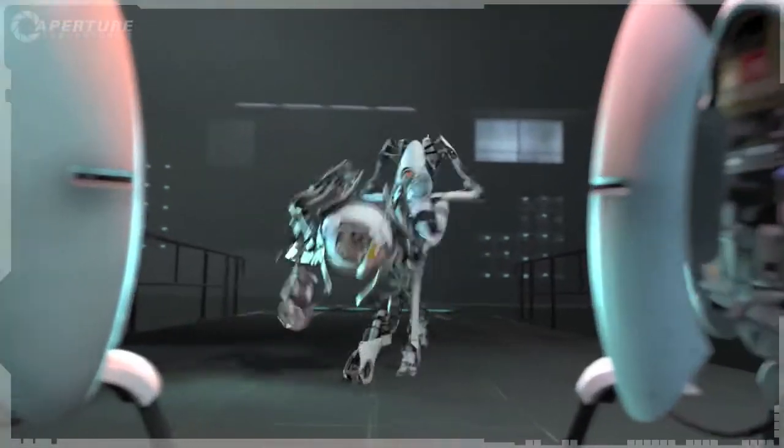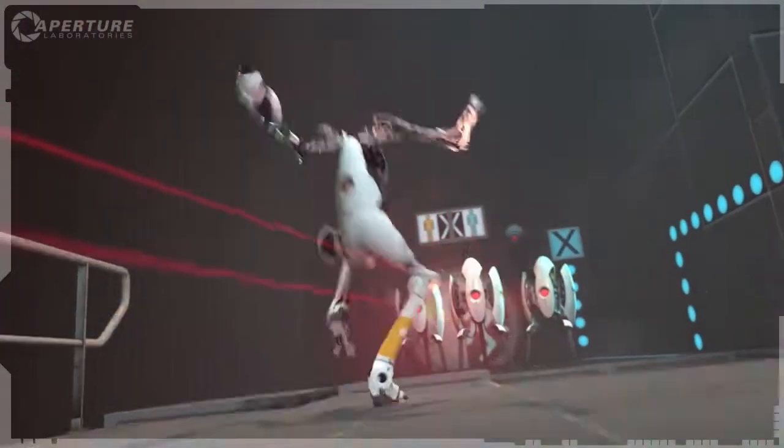This is the same technology we've been using on robots for decades. Scares the hell out of them.